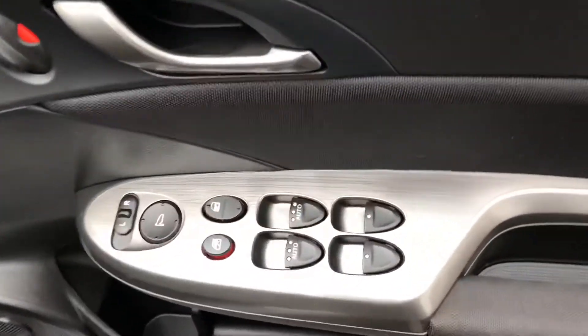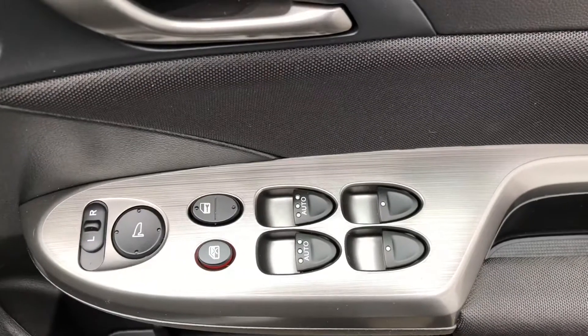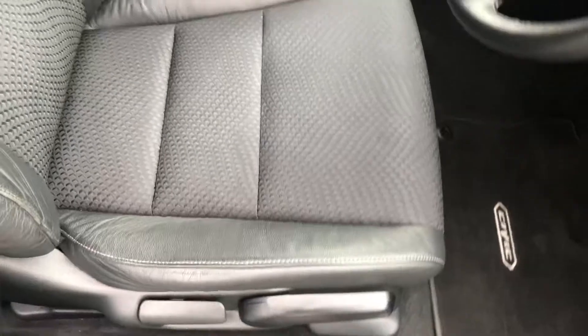Moving through to the front, we've got the driver switch pack which operates the front and rear electric windows, central locking, electric mirrors, and driver seat height adjustment.